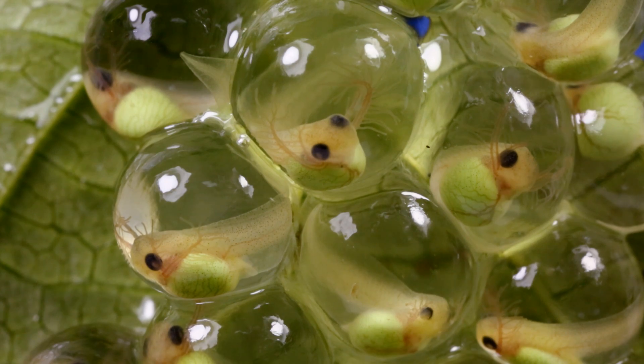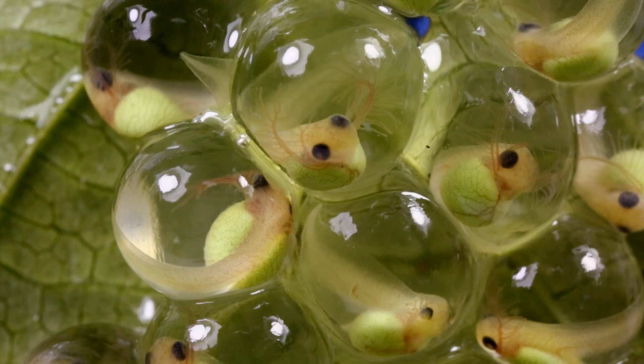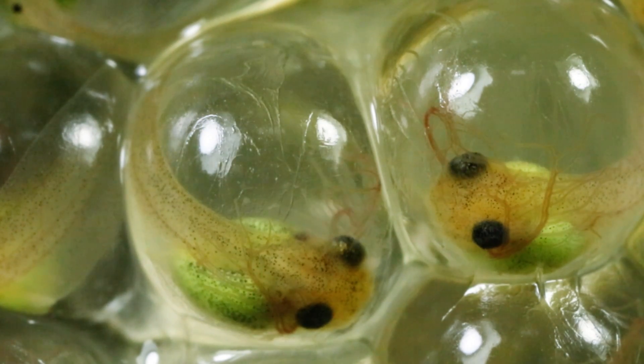In their egg masses, normally they have this orientation with their face and their gills to the front where the oxygen's coming in. And if they turn around, they'll move again, and they keep moving until they're oriented back to where the oxygen is.